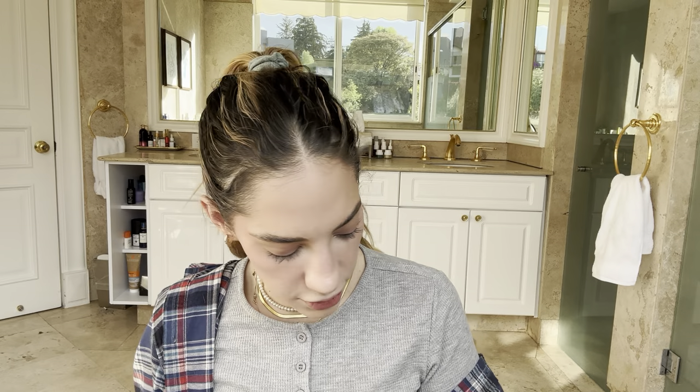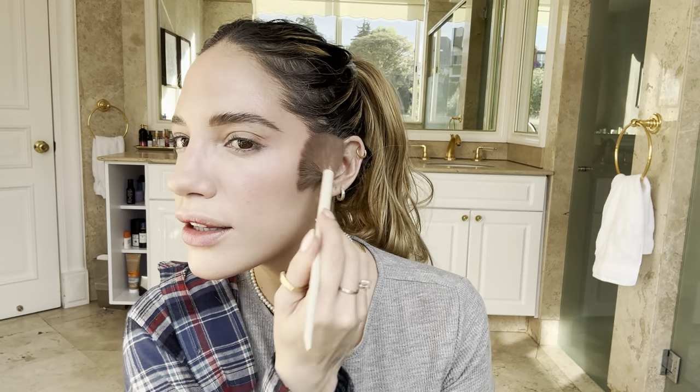Whenever your face isn't looking completely even, grab your beauty blender and go over the area you're not satisfied with and just blend. Use whatever leftover concealer is on your sponge to even out — emparejar — the skin. Sorry if I speak Spanglish sometimes; I really try not to on my videos, but my sister and I are the definition of Spanglish.